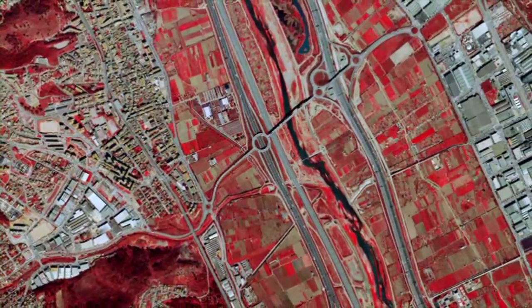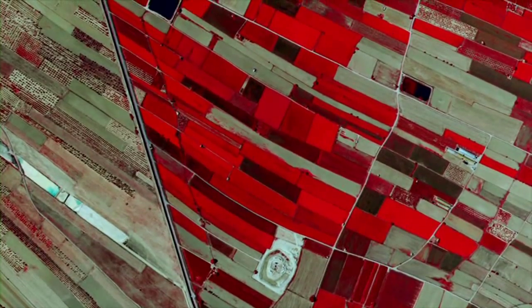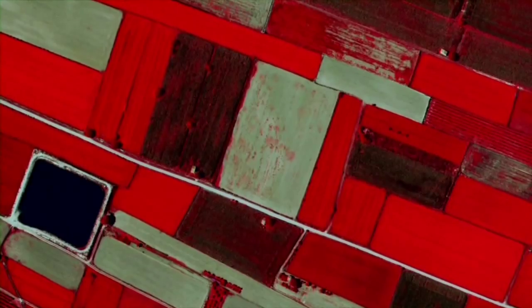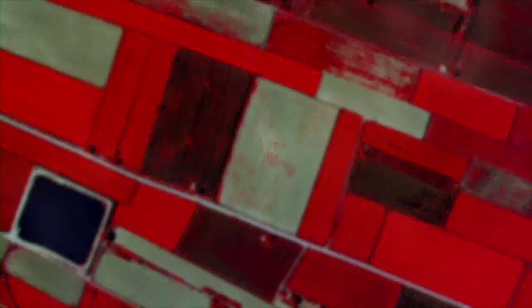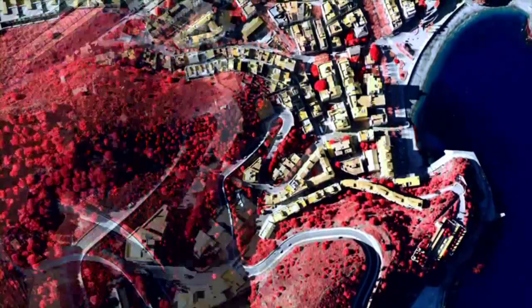Els sensors multiespectrals enregistren més informació que les càmeres digitals convencionals. Per exemple, el sensor CASSI, quan grava una línia d'imatge, recull informació de tot l'espectre visible, però també de l'infraroig proper. Això vol dir que pot distingir diferents elements del territori de forma molt més precisa. Aquestes diferències espectrals són objecte d'estudi per a moltes aplicacions temàtiques, com la qualitat de les aigües, l'estat sanitari de les masses forestals o la contaminació luminosa nocturna.